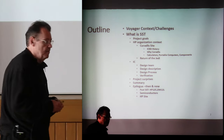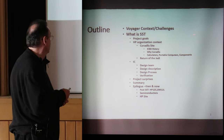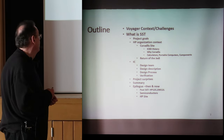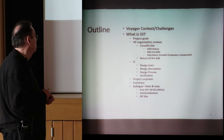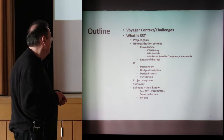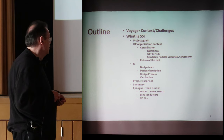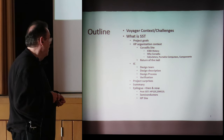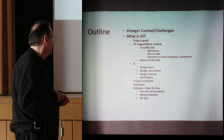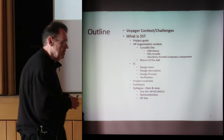This is an outline of my talk. I'll be talking about the Voyager context, what is the SST project, its project goals, the HP organization at the time, the IC design team, the design description, the design process we used, some project surprises, and we'll sum it up. And if we have time, I'll talk about what's happened with the Voyager series after the SST project.